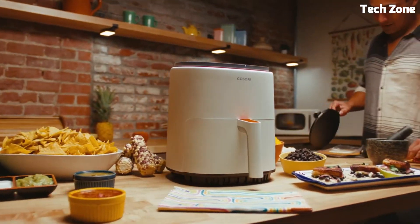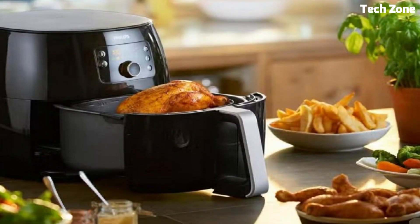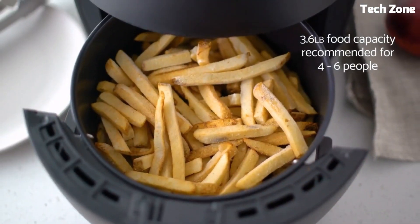Hello, everyone. Are you looking for a best air fryer? These are the best air fryers on the market today. Please like and subscribe to my channel and press the bell icon to get new video updates.